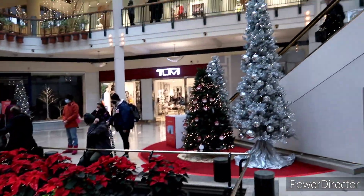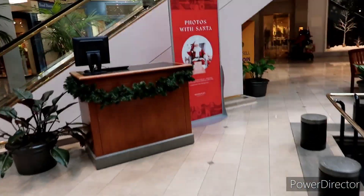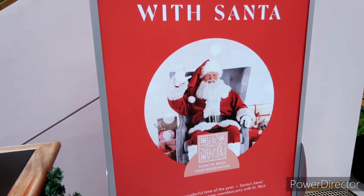Very pretty, and they've got a couple of trees here as well — very nice. Here's some more info: you can get photos with Santa or hipster Santa, like we just saw.